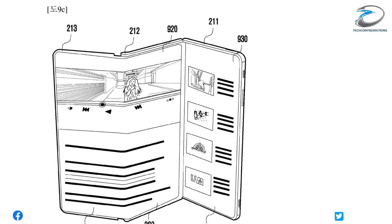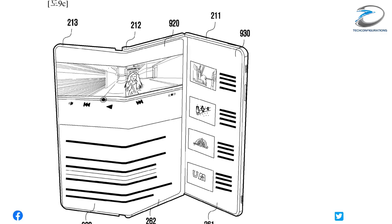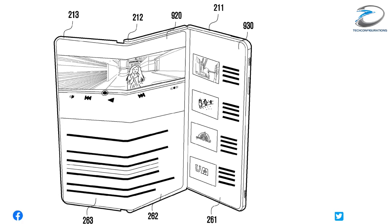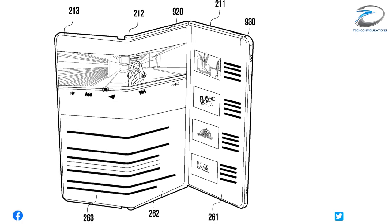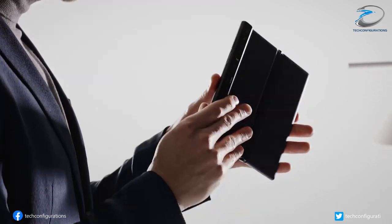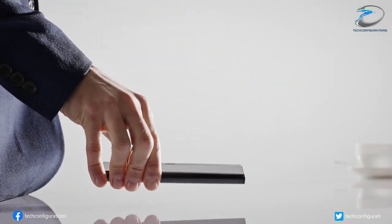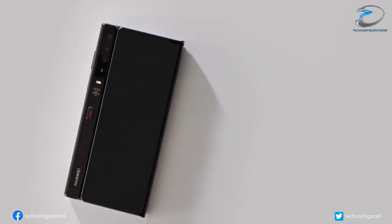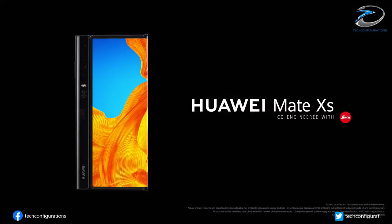The pictures in the patent documents suggest one of the hinges folds inwards like in the Galaxy Z Fold 2, while the other hinge folds outwards. This reminds us of the Huawei Mate XS which used an outward folding display to ditch the need to add an additional outer display like the one found on the current Galaxy Fold 2.